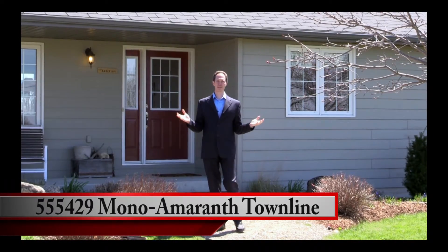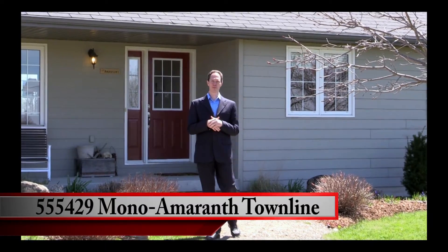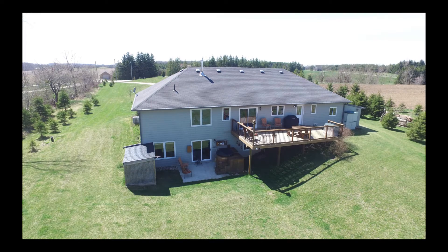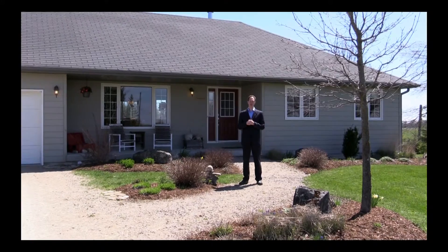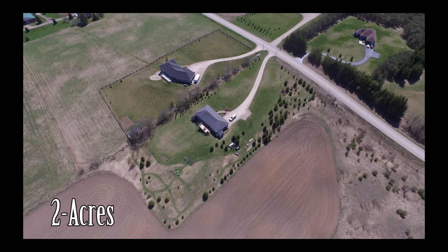Welcome to 555-429 Mono Amaranth Town Line in the Township of Mono. This beautiful 12-year-old home has three bedrooms upstairs and one bedroom downstairs and three bathrooms. A gorgeous walkout sitting on two acres on a paved road.